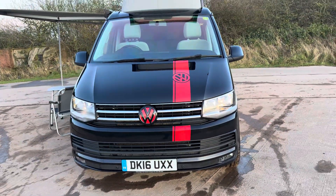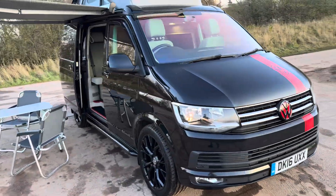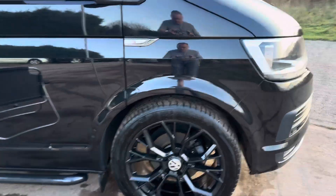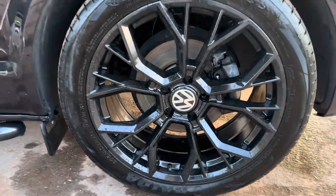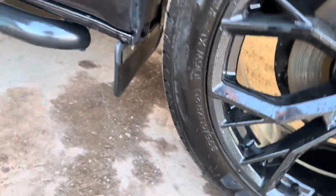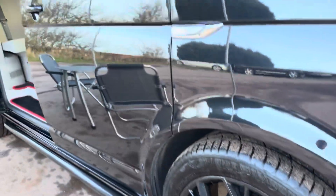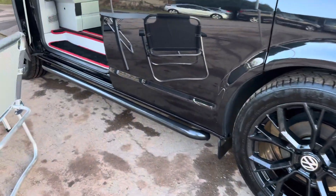He's added these red stripes and stuff, again very easily removed if wanted. I think they do actually look good. He uprated the alloys - he's now got new wheels and tyres put on which he does in many of his cars. 20 inch alloys. To be fair, I do like those alloys, I think they look a lot better than the originals. He had those sidebars put on.